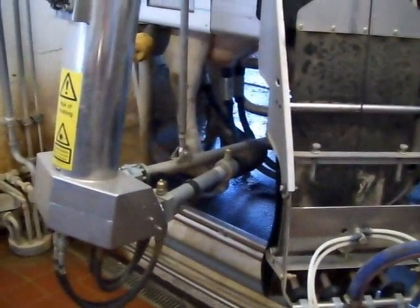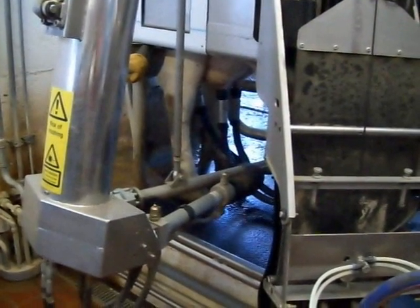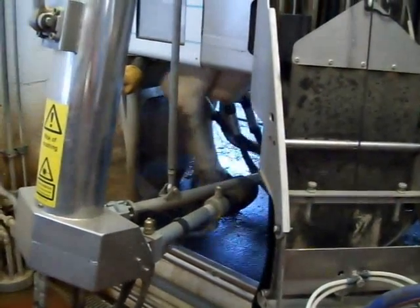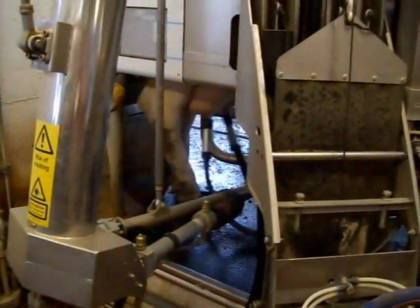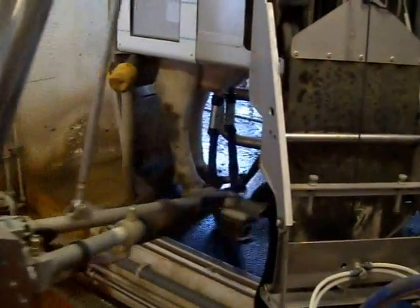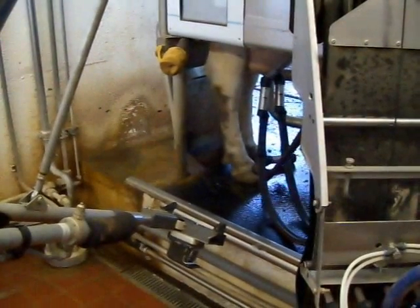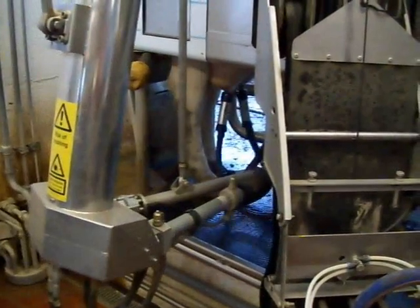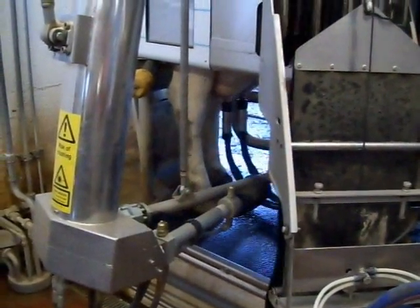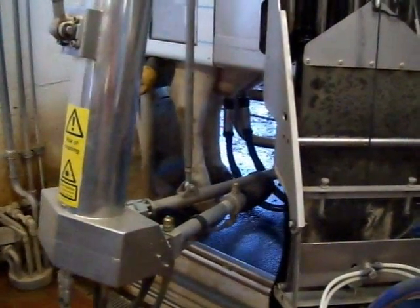Some timid cows will stand back and wait for a boss cow to go through. Some cows pick the time of day they want to be milked. Some will wait and be first in line right after a wash cycle — they can identify when the system washes, and they'll get up, move in, and get milked right away, just because they don't want to be milked any other time. It's interesting how individual each cow's personality becomes.